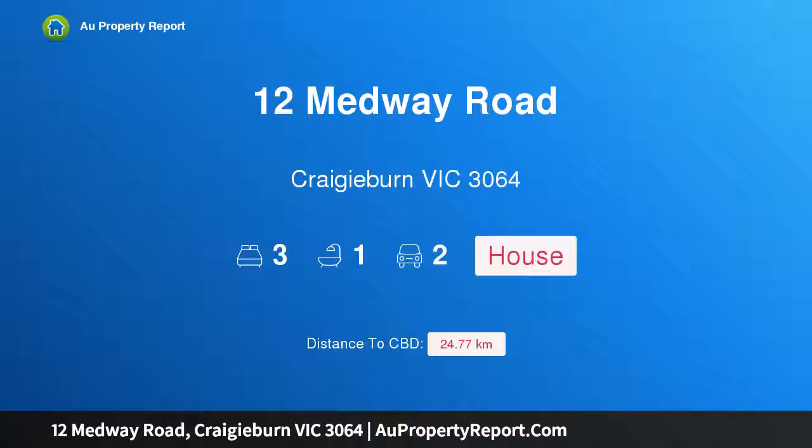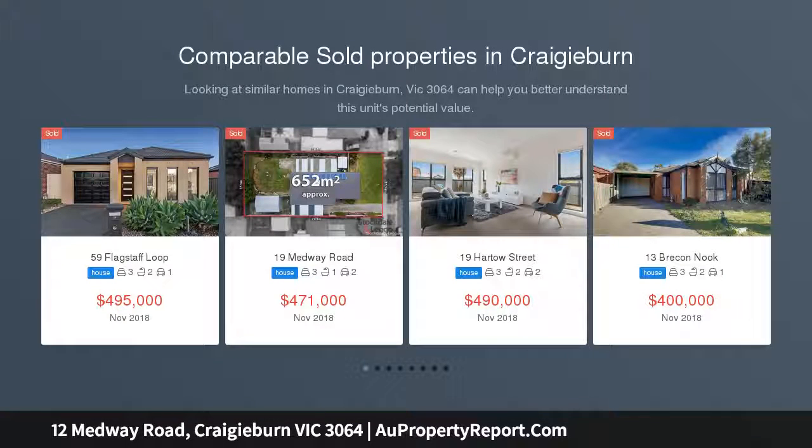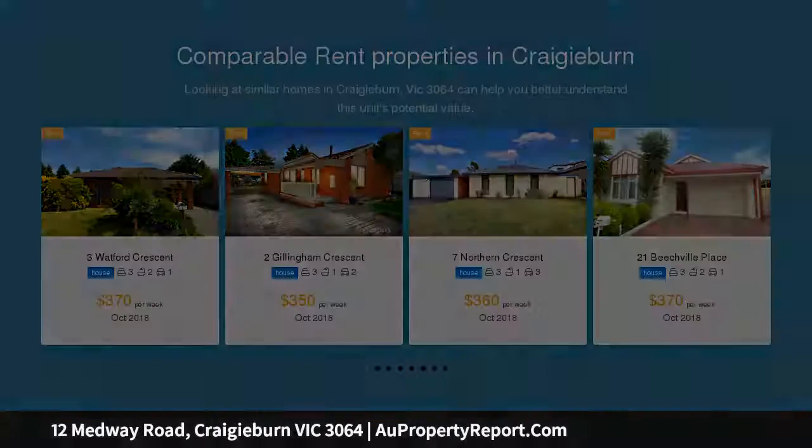Hi, I am glad to introduce property 12 Medway Road, Cradyburn Victoria 3064. This delightfully renovated home is located in a much sought after location and is ready for you to move straight in. Situated within walking distance to Kinswood Drive Shops and only moments away from Cradyburn Plaza and Cradyburn Station.